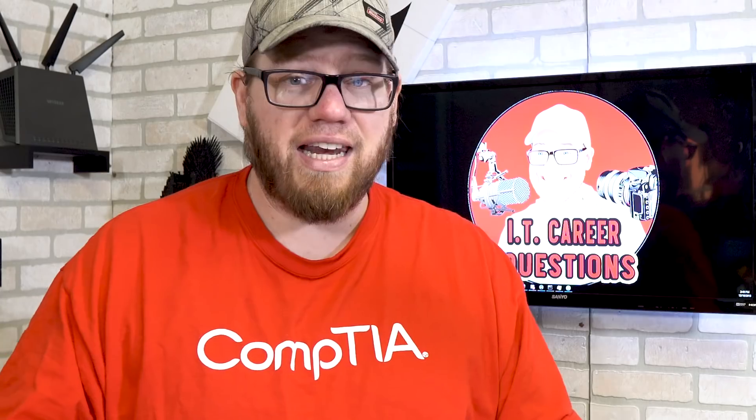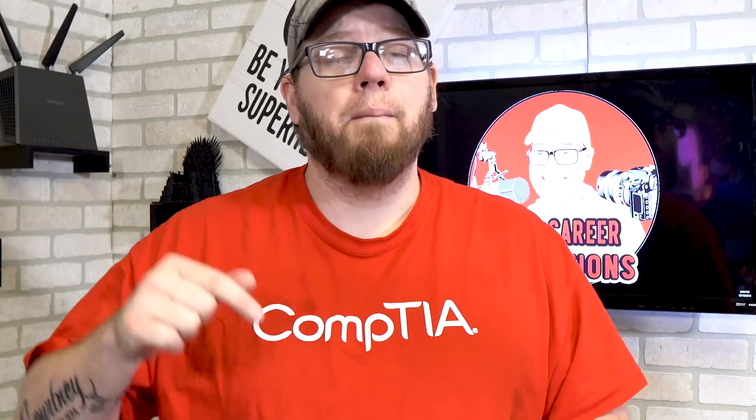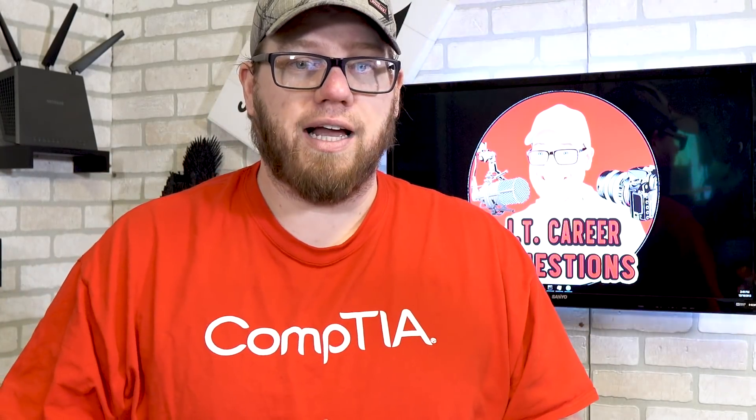I'm really, really excited for this — I'm super pumped up to get my first certification. If you guys have any comments, questions, or concerns, please hit me up in the comments below. I love hearing from you guys. As always, take it easy.